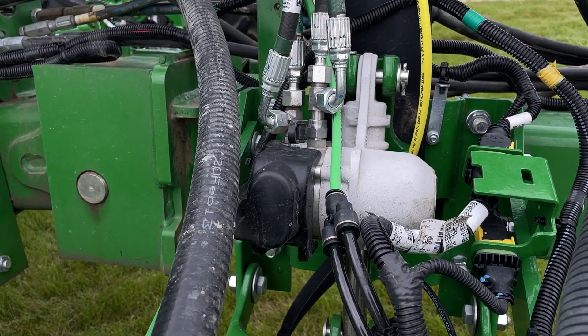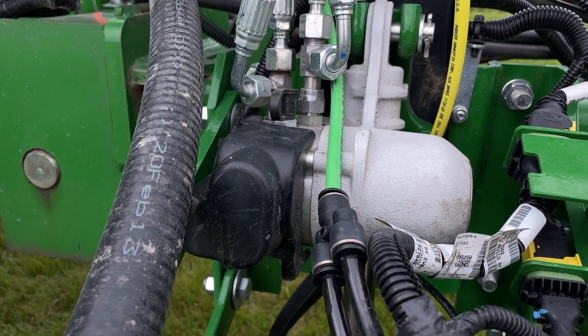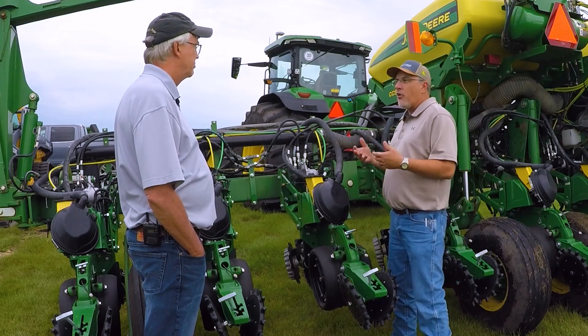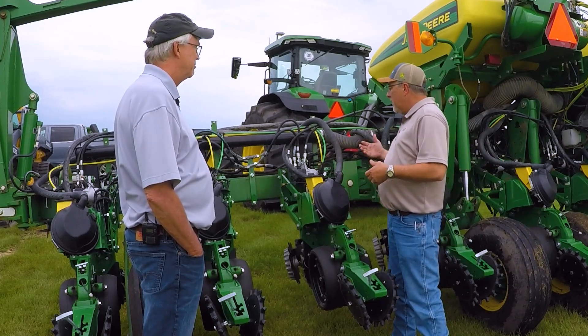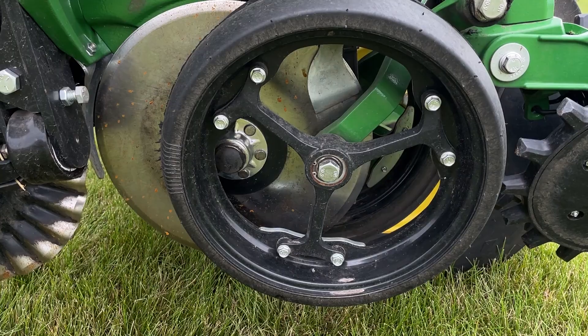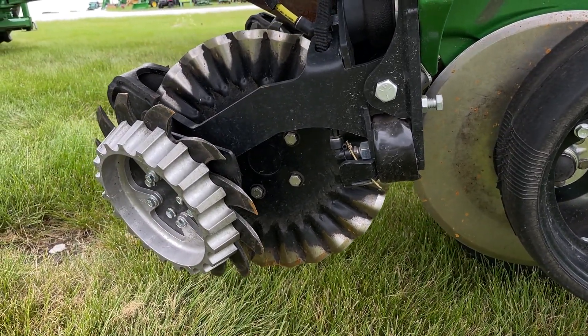The big yield opportunity booster is right up here — that's our individual row hydraulic downforce. We basically took this planter and stripped it down, took everything off of it. It had a ground drive transmission on it, so from the mainframe all the way back we have installed a complete new row unit: gauge wheels, closing wheels, row unit, row cleaners up front.